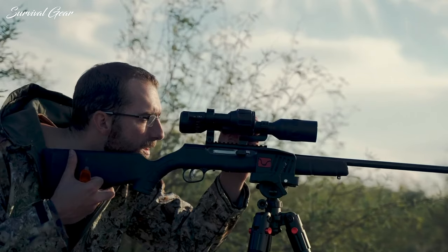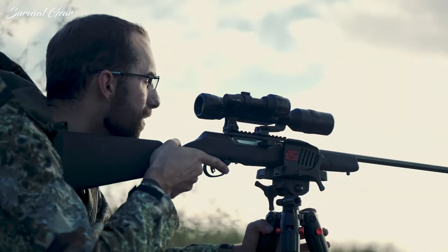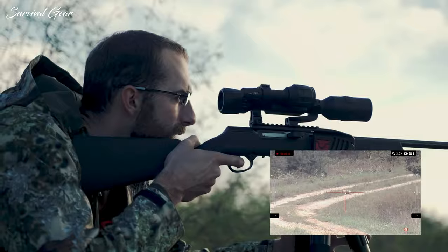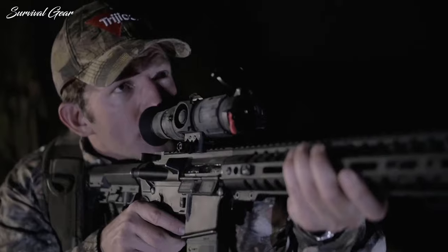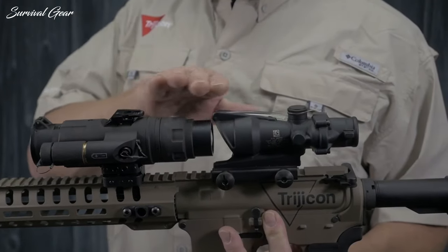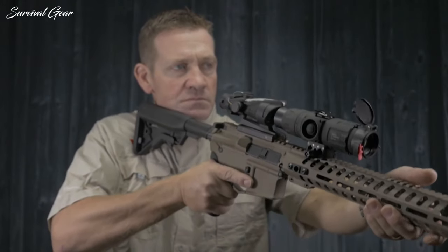Thermal imaging systems have become increasingly accessible to the average shooter and they've never been better than they are right now. But choosing the right thermal scope can be a very tedious job. To help you, we've researched dozens of products and compiled one of the most comprehensive lists of thermal scopes currently available. If you're looking to own the night, whether you're hunting or outfitting your personal protection firearms, the best thermal scopes are the next logical step.